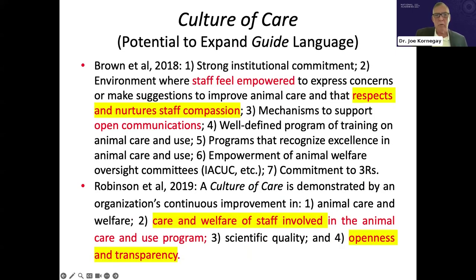Critical papers on culture of care have gone beyond animals to emphasize the importance of staff feeling empowered. It is critical that the culture of care respects and nurtures staff compassion and that there is open communication. Robinson et al. echoed these same principles — care and welfare of staff involved in the animal care and use program, and openness and transparency.